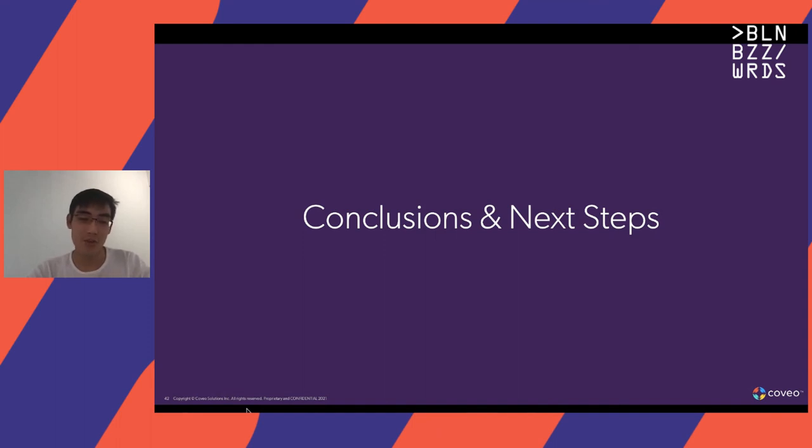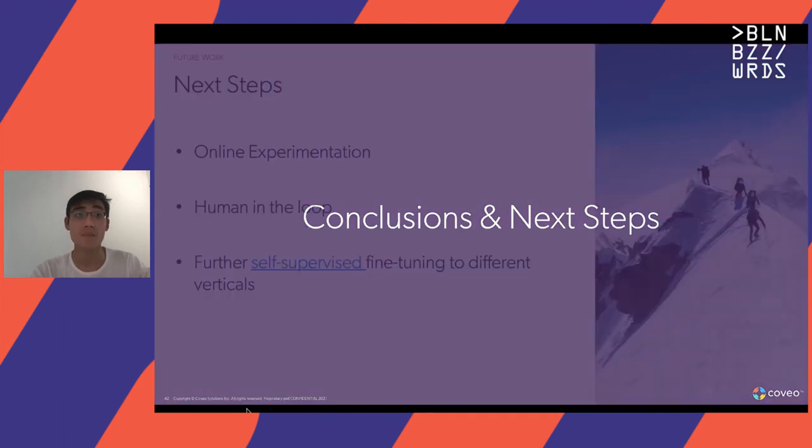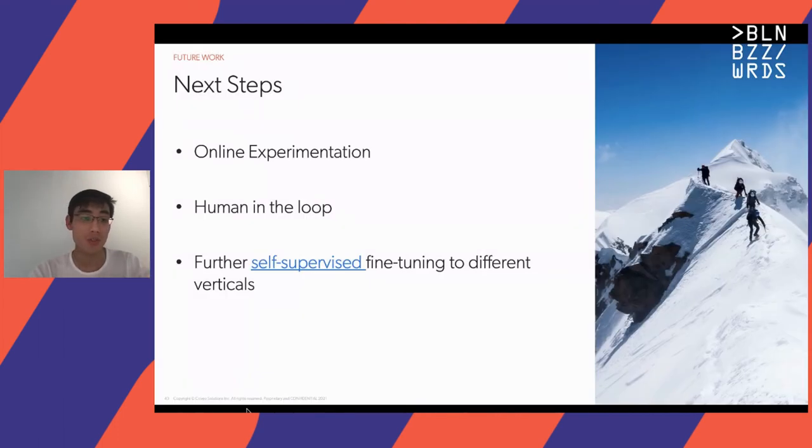That brings me to the end of the pipeline overview. Looking forward to next steps, we're excited to perform online experimentation for this pipeline. We're also looking more as a team into human-in-the-loop machine learning. With regards to the binary model itself, the results show that there is some room for self-supervised fine tuning to different verticals as well.